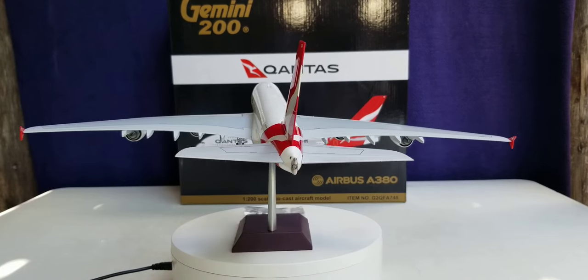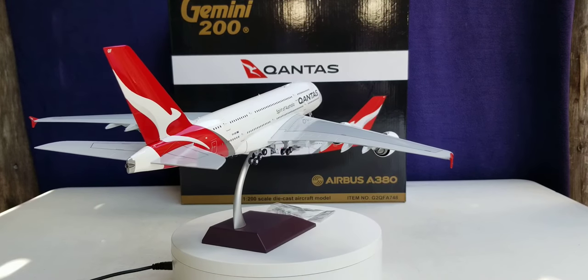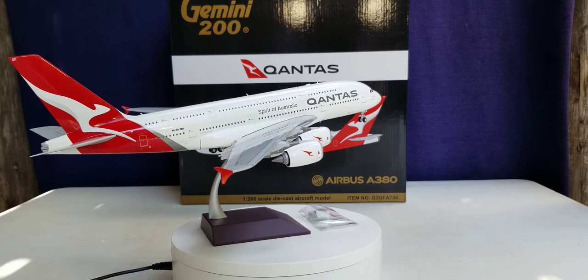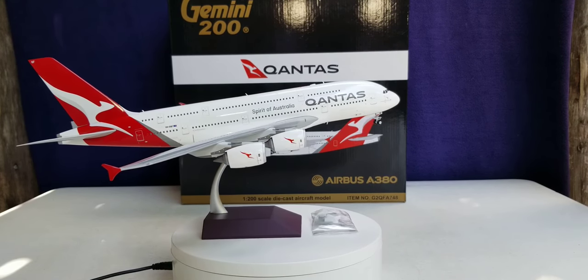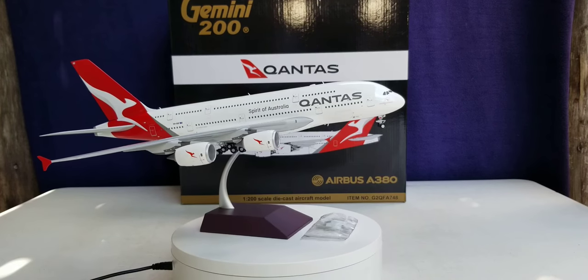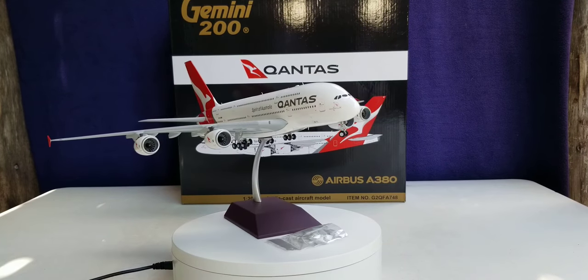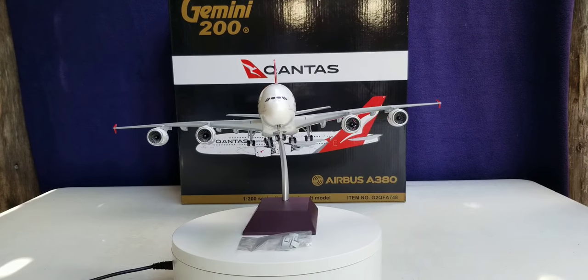Now I'm letting you check out the model as it rotates in all directions: the port side of the aircraft, the rear view angle, the tail cam angle, the starboard side of the aircraft, and the front of the aircraft.